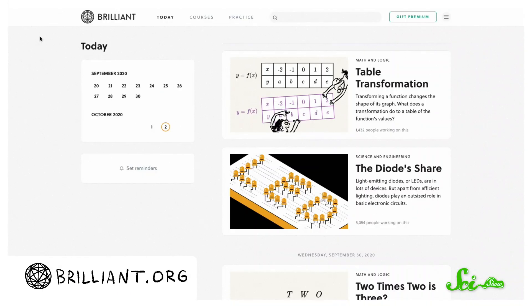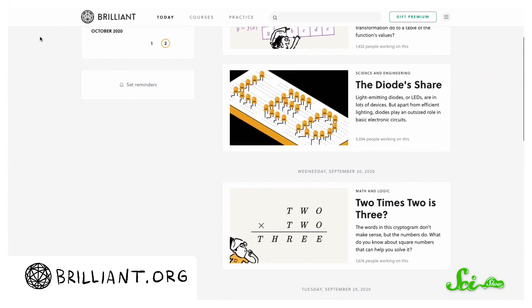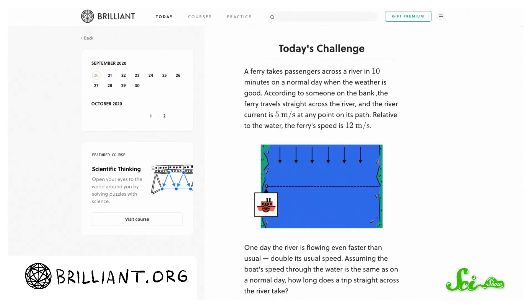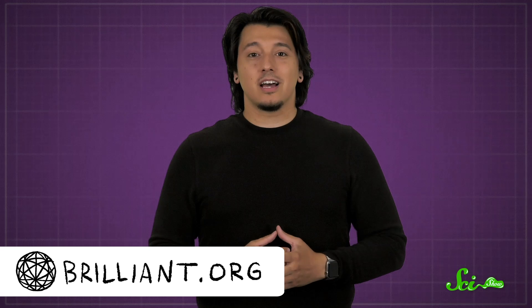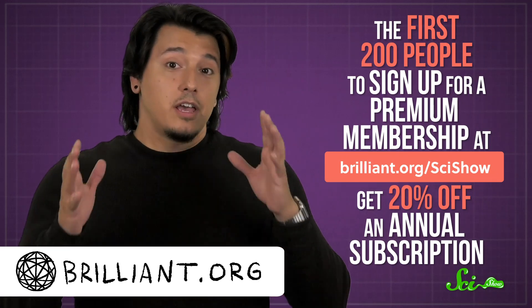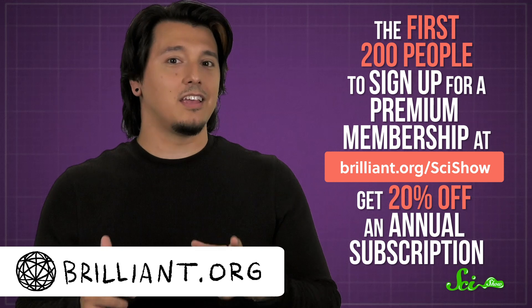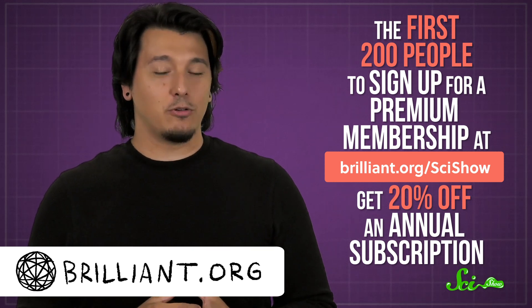If you love asking questions about the world, you might also have fun with Brilliant's daily challenges. Every day, Brilliant puts out new challenges that test your math and science skills. The great thing is, they also give you all the context you need to solve the problem, so you don't need formal science training. The challenges cover everything from cryptograms to daring river rescues. Go to brilliant.org/scishow, and if you're one of the first 200 people to sign up for a premium membership, you'll get 20% off an annual subscription.